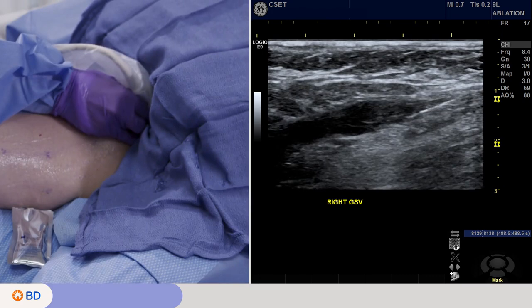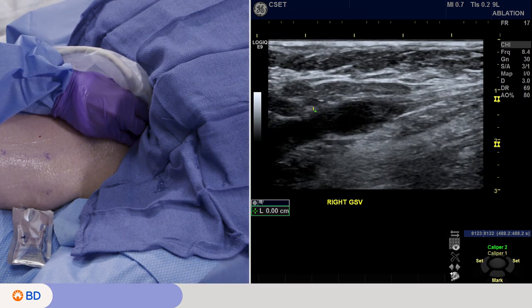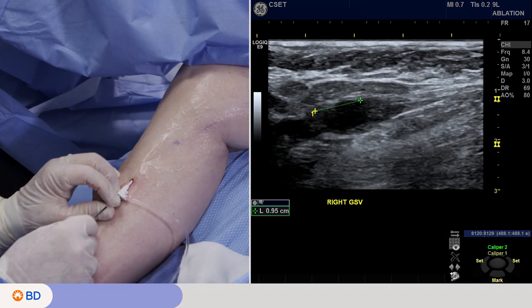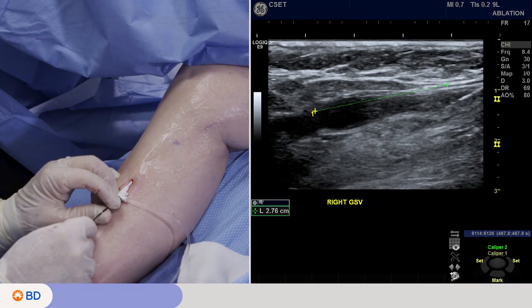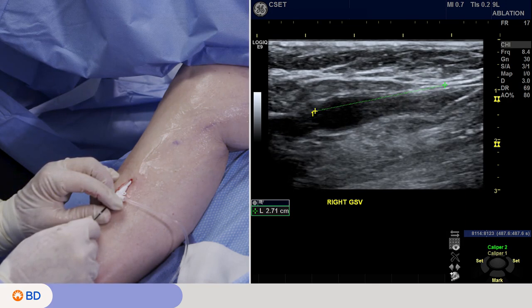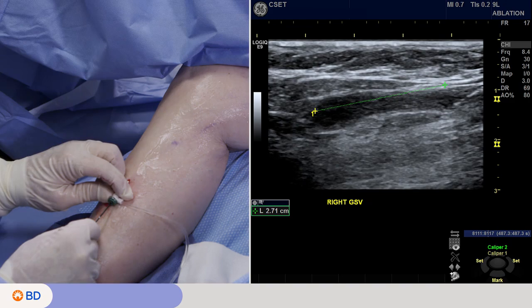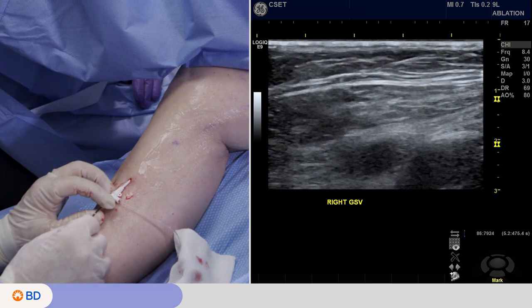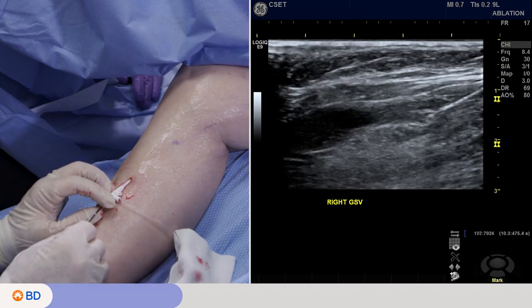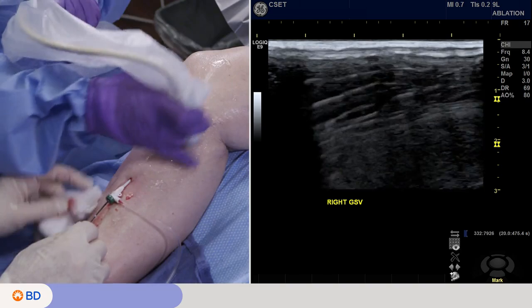Now we have the tip of the catheter coming around to the saphenofemoral junction on the far left. Casey is showing us the landmark we use — this is at the superficial epigastric junction. She's measuring back, and I'm going to come 2 to 3 centimeters as a safety distance. This is 2.7 centimeters. As you're beginning, I would be conservative — don't go less than 2 centimeters under any circumstance. You might want to do 2.5 to 3 to be sure you're safe and not allowing for any potential EHIT. EHIT is endothelial heat-induced thrombosis — something we care about and look for. If it occurs, it's at this location, where coagulum and thrombus can migrate and extend toward the common femoral vein. With good technique, it should rarely if ever happen.